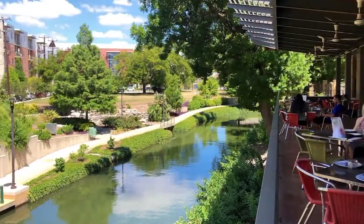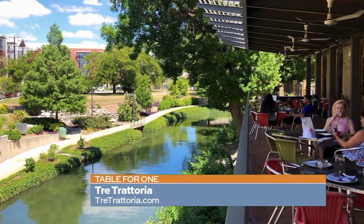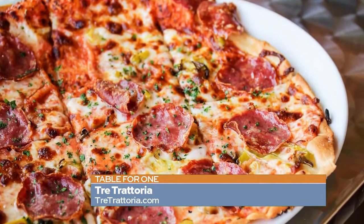Hello my single diners. This week I'm taking you to the Riverwalk — but not the traditional Riverwalk. I'm taking you to the new Riverwalk over by the Museum Reach, specifically by the San Antonio Museum of Art. We're going to stop in to Tray Trattoria for some wonderful Italian food and great ambiance.